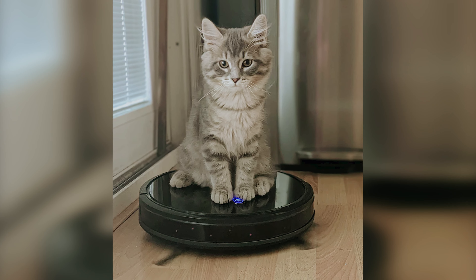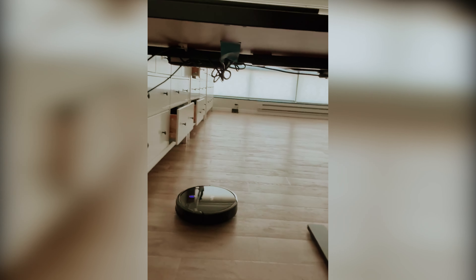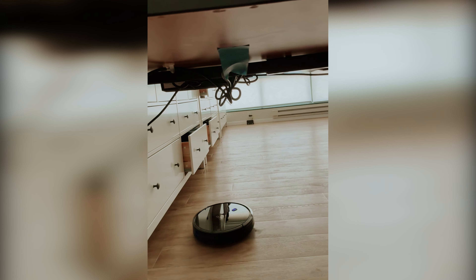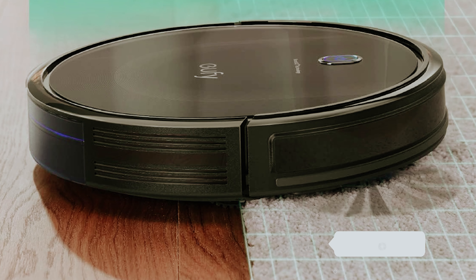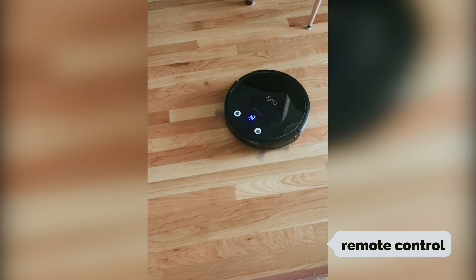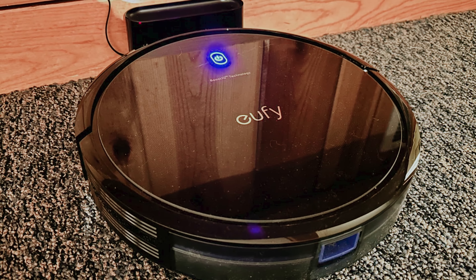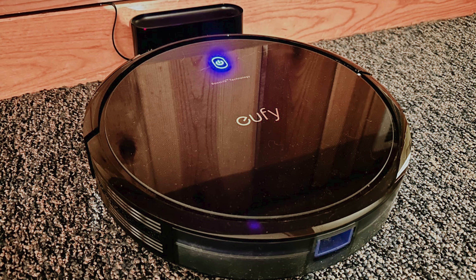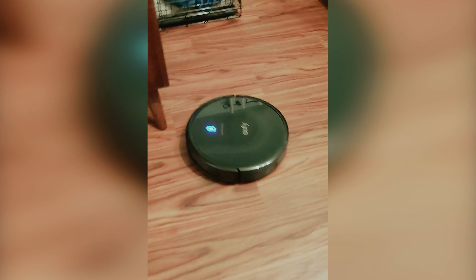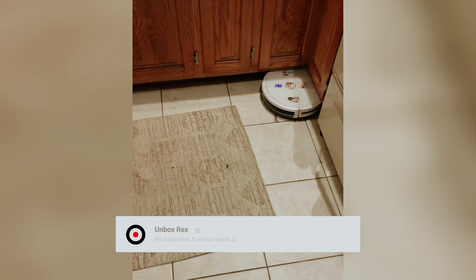One of the standout features of the RoboVac 11S Max is its quiet operation — you can run it while you relax or entertain guests without being distracted by noise. While it doesn't connect to a smartphone app, the included remote control allows you to schedule cleaning sessions or direct the vacuum to areas that need extra attention. You might notice that its navigation system lacks precision, and the RoboVac's somewhat random path may not appeal to everyone. However, if you value simplicity and effectiveness over the latest tech features, this vacuum could be perfect for your needs.